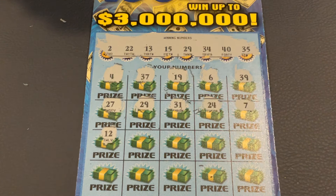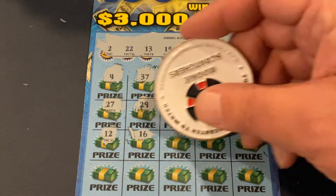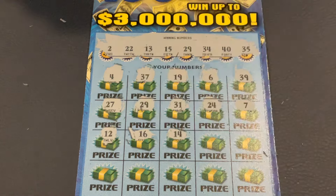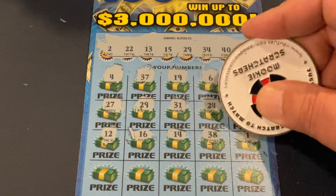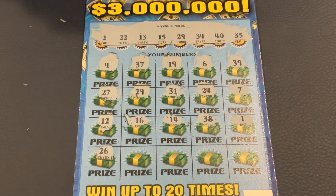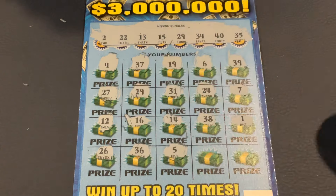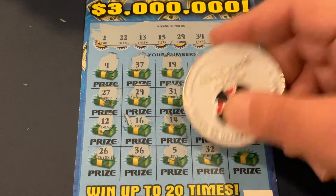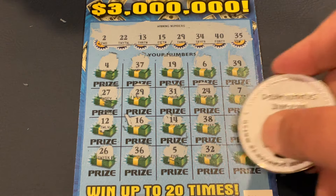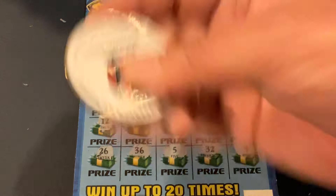We've got 12, 16, 14, 38, and number 1. One more row. 26, 36. Number 5, 32. And in the corner, number 9. So we just have the one match of number 29. We got a $30 winner!